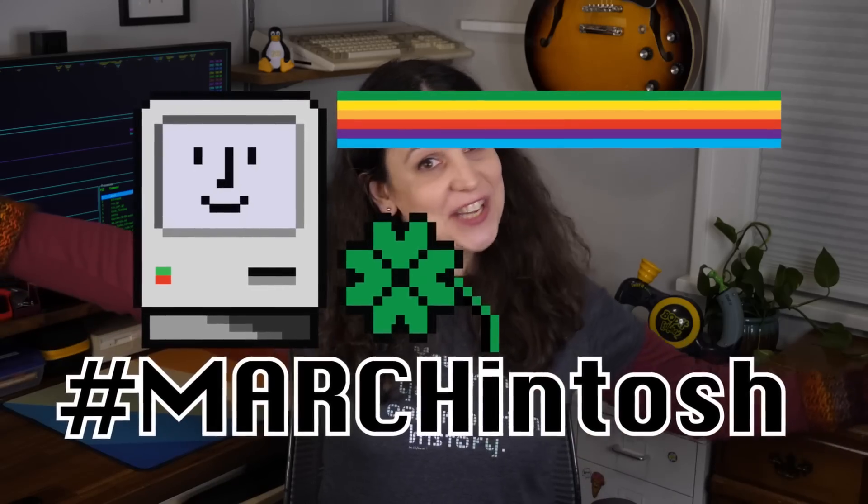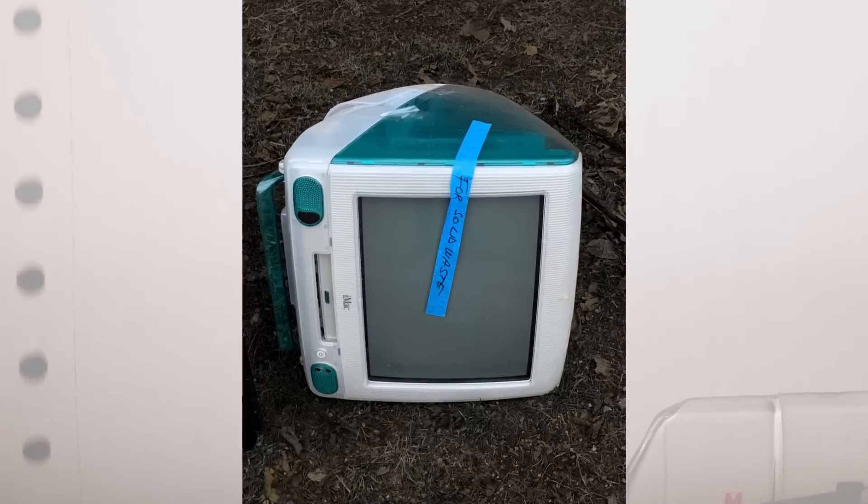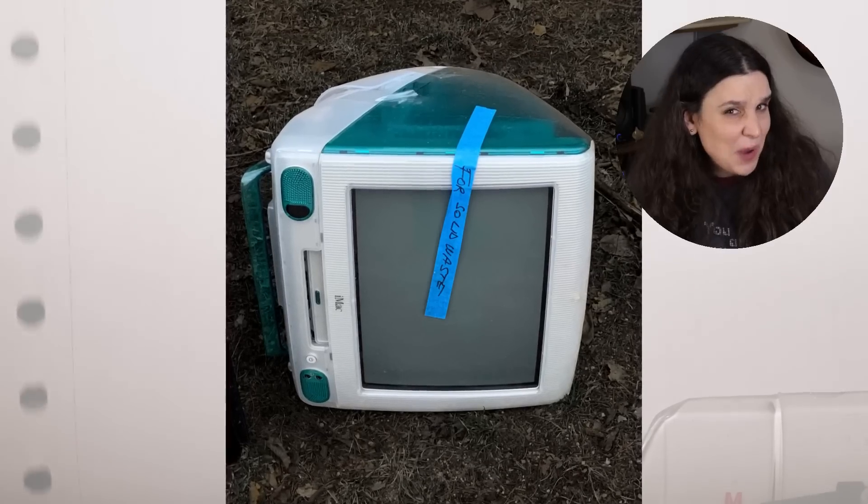It's March, and that means it's hashtag Marchintosh. Last spring, I found this iMac lying in the street next to a dumpster. Can I get it running?